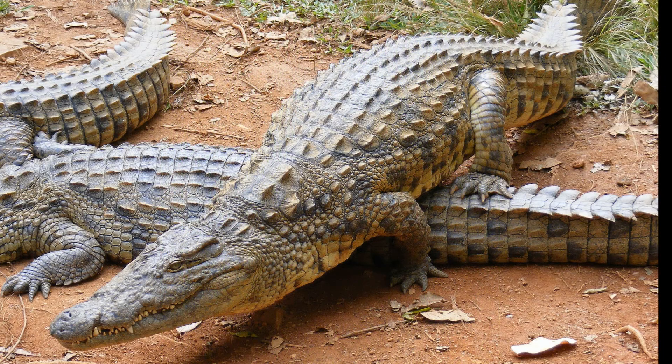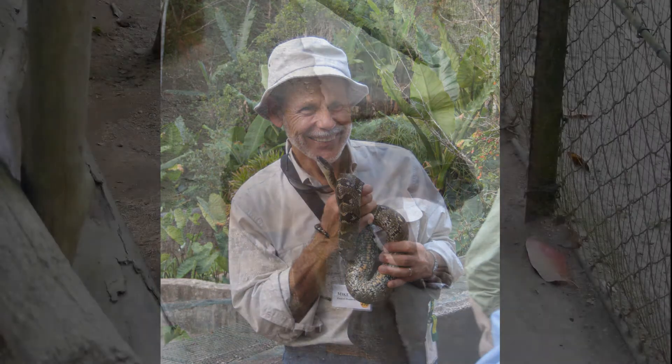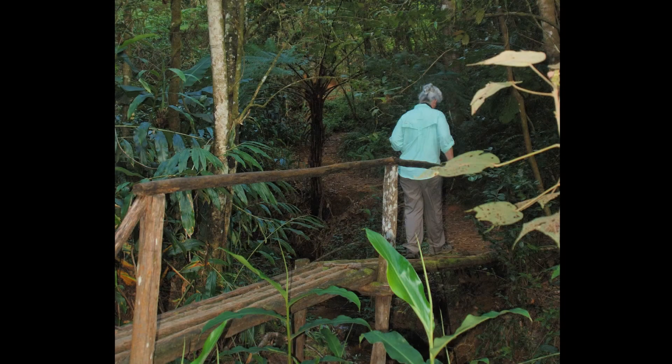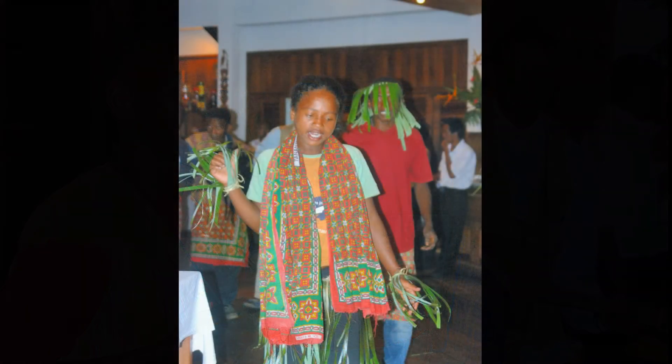They also visit a crocodile farm and see a fossa — the only large carnivorous predator on Madagascar. But Sherry and I do a little exploring of the area on our own. Entertainment tonight is some local musicians, singers, and dancers.